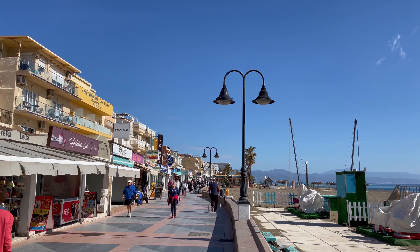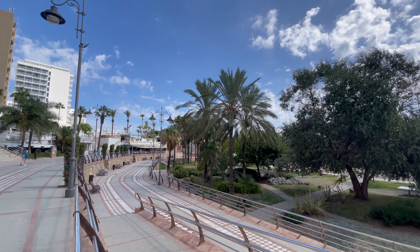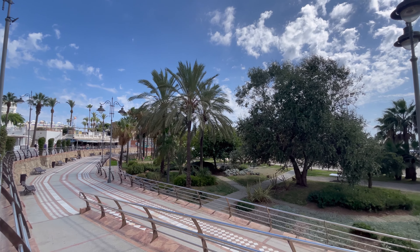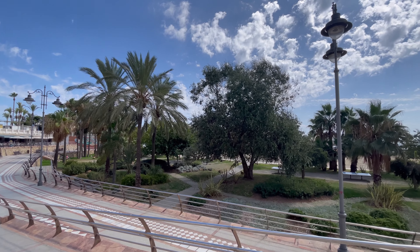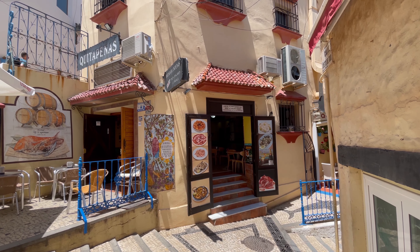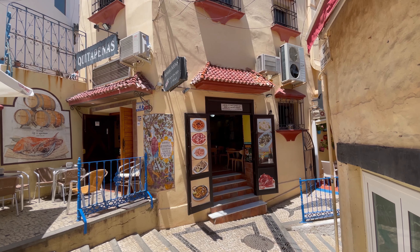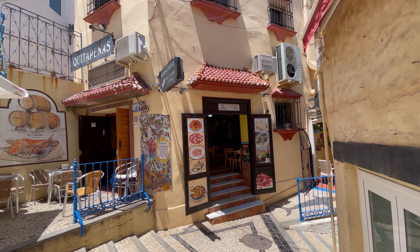Explore other nearby beaches like Playa Benalmadina and Playa Bajandillo, each offering its own unique charm and amenities. Whether you're seeking shade or seeking adventure, these beaches have got you covered. As for dining and entertainment, you're spoiled for choice with a plethora of bars and restaurants just a short stroll away. And for those craving Benalmadina's vibrant nightlife, the bustling marina is just a few hundred meters away, with multiple boat adventures and fishing trips during the day.